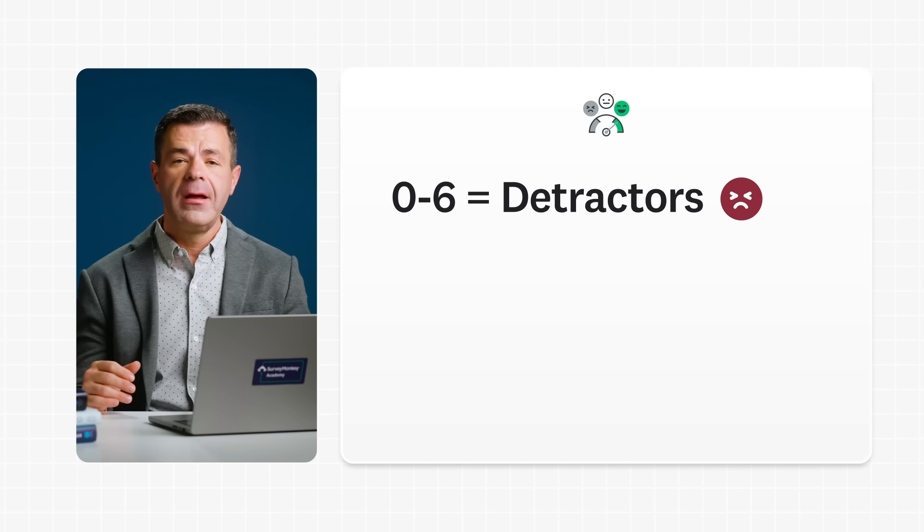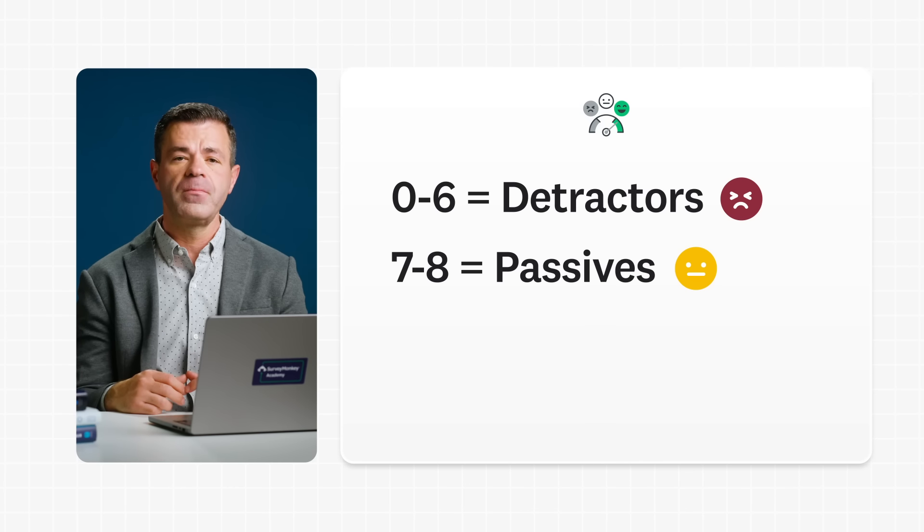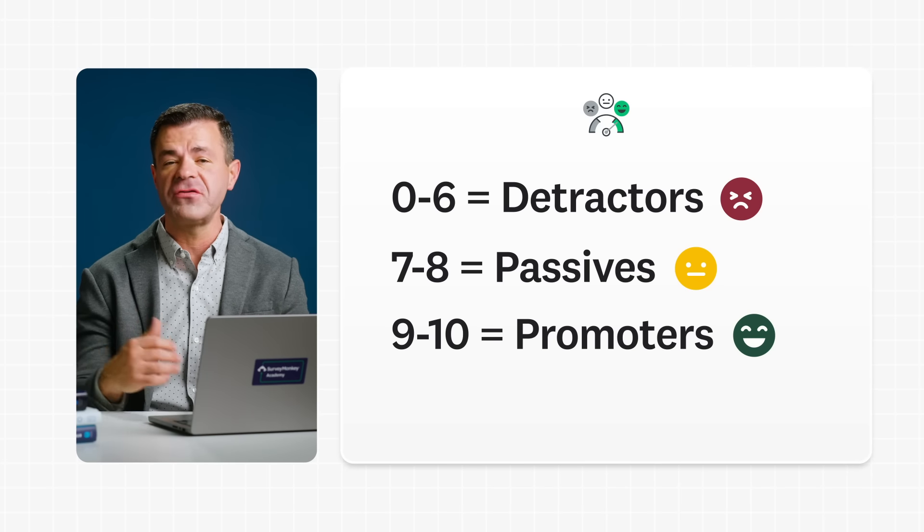Detractors are unhappy customers. Passives are mostly satisfied, but could be swayed by your competition. Promoters are the loyal customers who will keep buying from you and vouch for your brand.